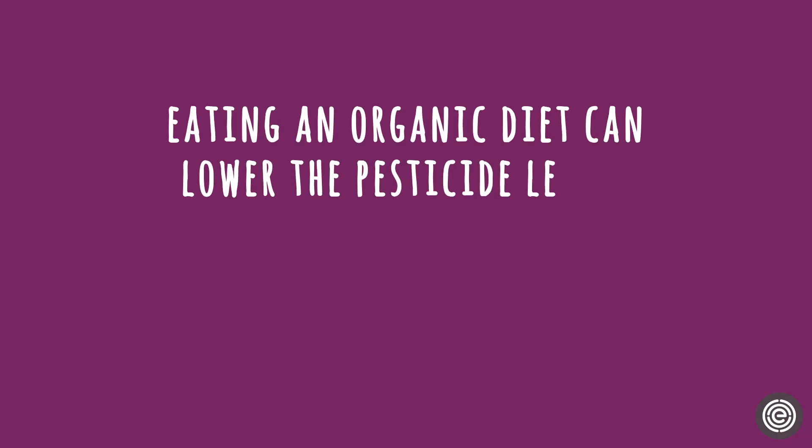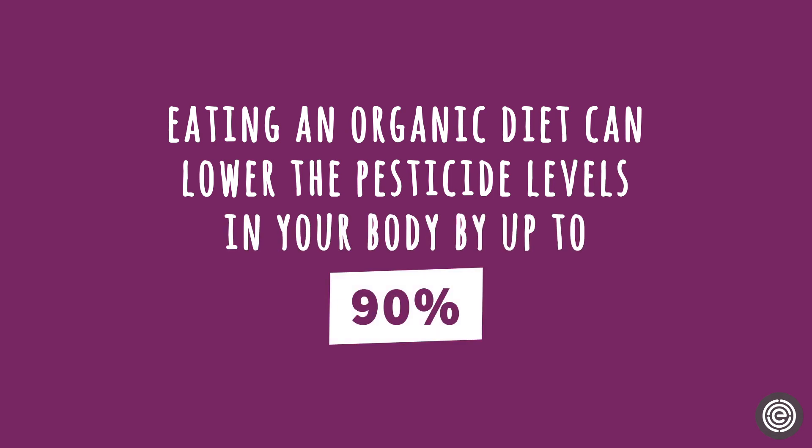It's always important to get enough fruits and vegetables in your diet, whether they're grown conventionally or organically, but it definitely can't hurt to limit your consumption of pesticides when you can. Studies have found that eating an organic diet can lower the pesticide levels in your body by up to 90% compared to eating conventional produce.